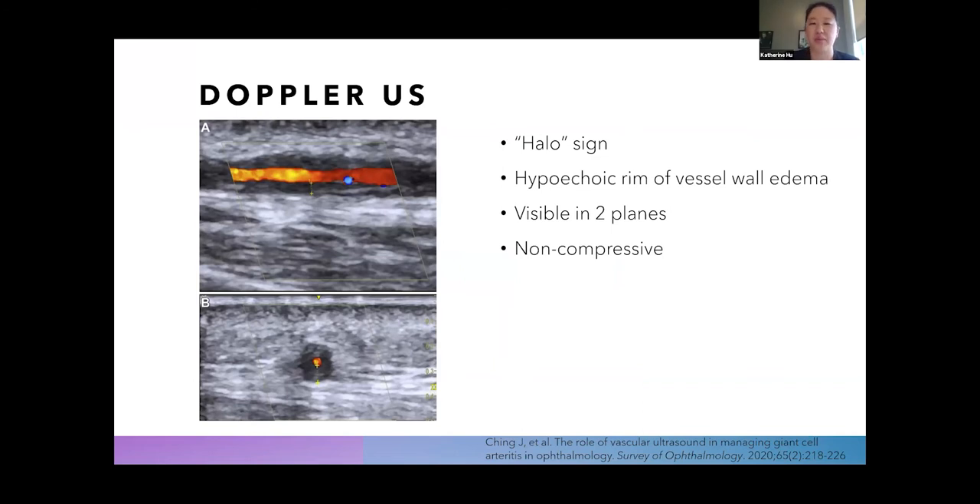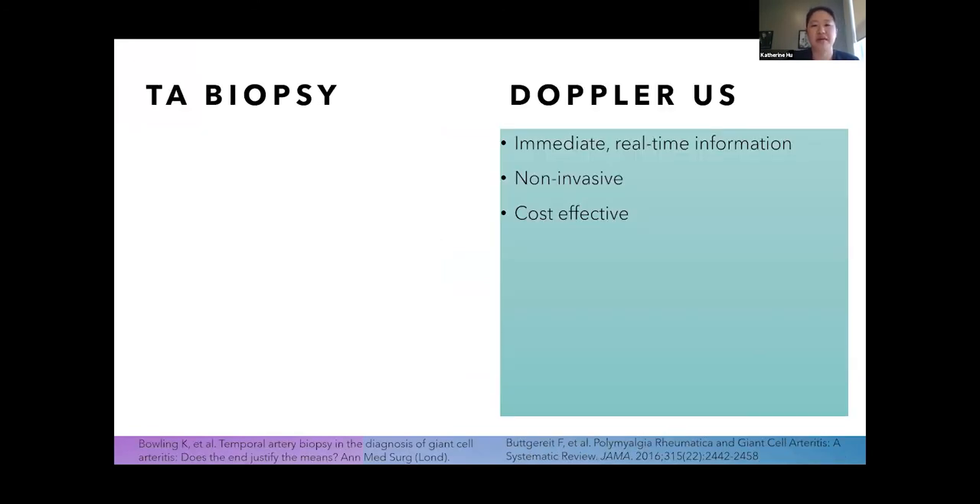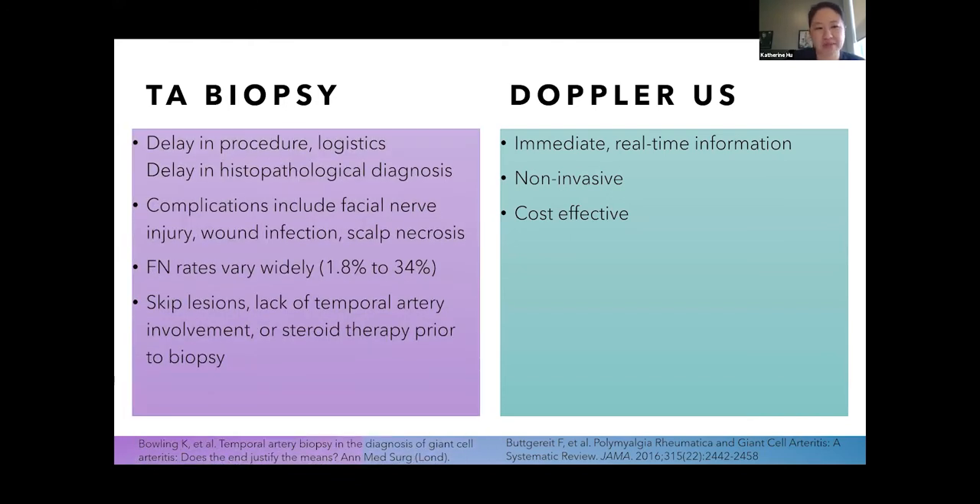On Doppler ultrasound, the classic sign we look for is the halo sign — inflammatory exudates and edema surrounding the vessel wall into the tunica media. This appears as a hypoechoic rim of vessel wall edema visible in both longitudinal and cross-sectional views of a vessel. It is also non-compressible — it does not go away with compression. The benefits of Doppler ultrasound are apparent: it provides immediate real-time information at the bedside and is non-invasive and cost-effective compared to temporal artery biopsy, which requires procedure coordination, cessation of blood thinners, and has diagnostic delay in reading pathology slides.